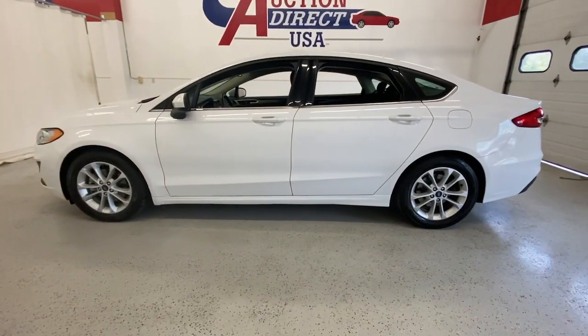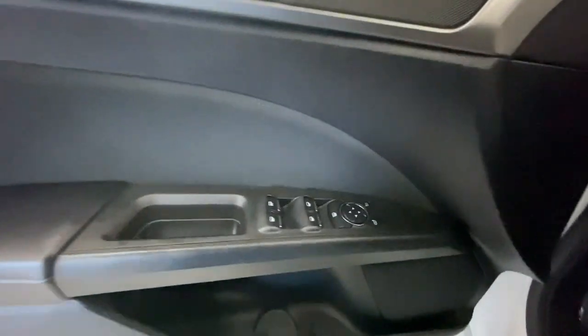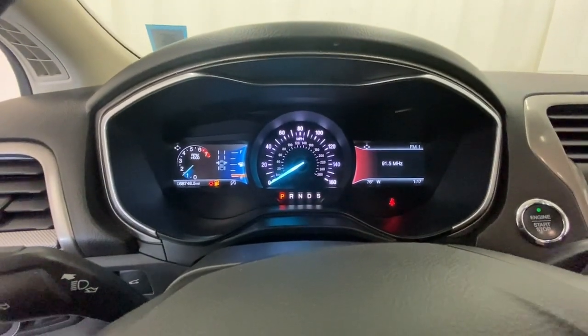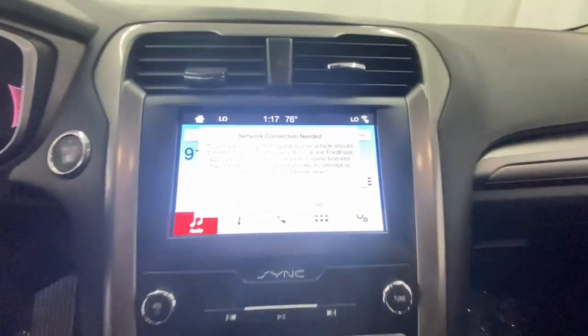These are just some of the great options this vehicle comes with: pre-collision system, intelligent auto on-off high beams, lane departure warning, keyless entry, backup camera, power passenger seat, keyless start, lane keeping assist, satellite radio, and remote engine start.